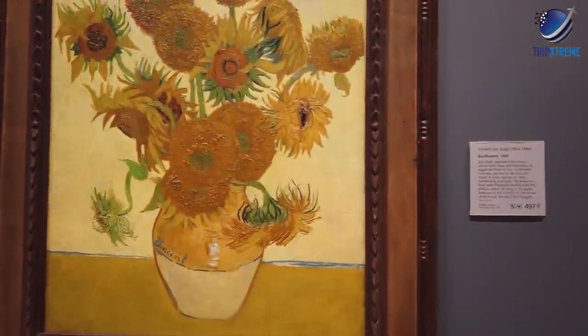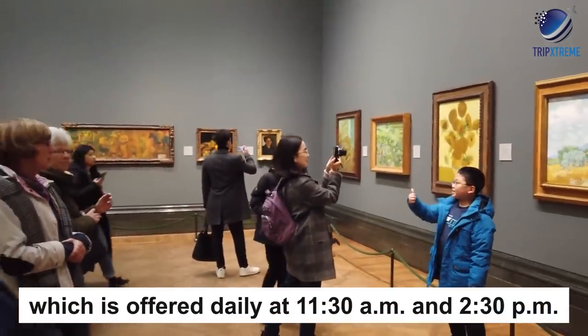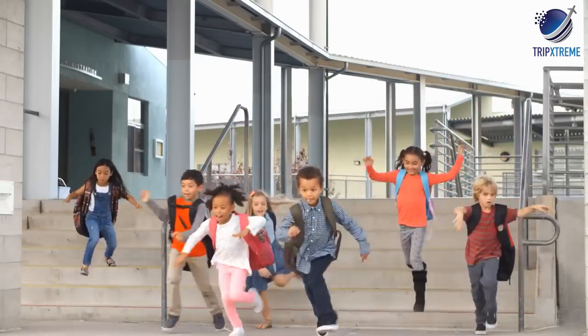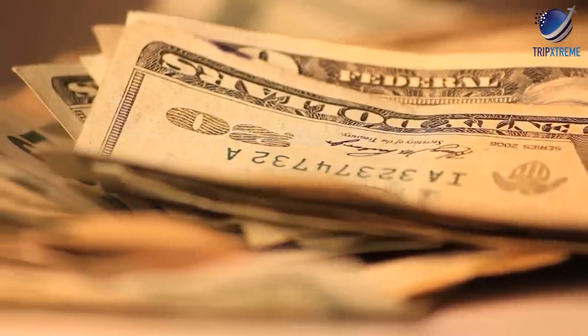If reading placard after placard isn't necessarily your thing, you can take a free hour-long tour offered daily at 11.30am and 2.30pm. And if you're worried about keeping the kids entertained, the National Gallery provides audio tours and maps designed especially for children, some of which come with a small extra fee.